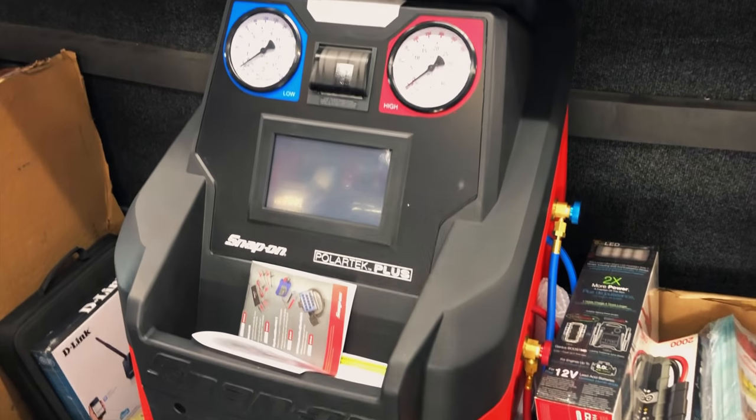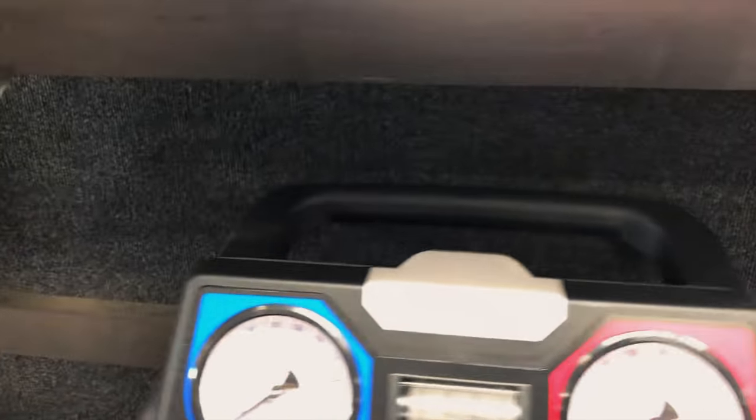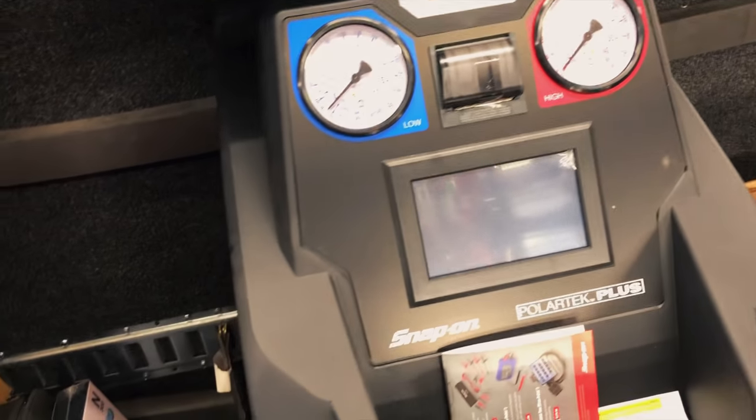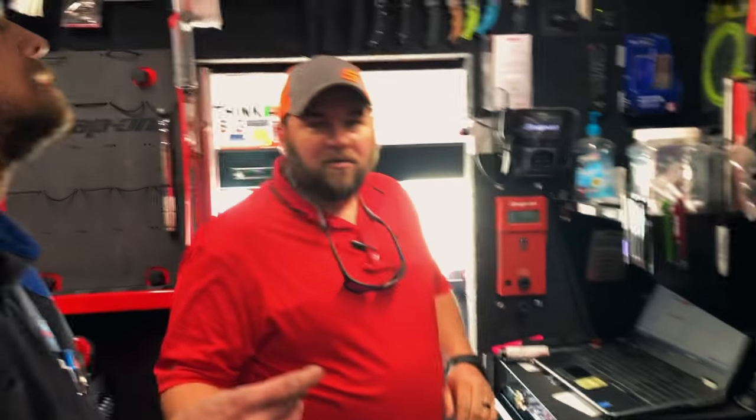You weren't paying attention? What is this one? It does the printout, don't it? Yeah, that's the fully automatic one right there. I'm wanting a fully automatic. I mean, you can still do it manual like yours, but it'll do this automatic. At least for mine, it looks like you're doing something when you're working.